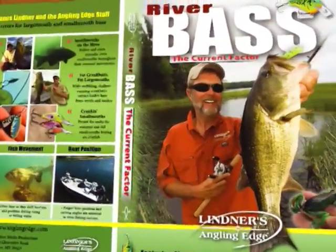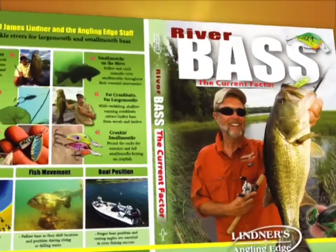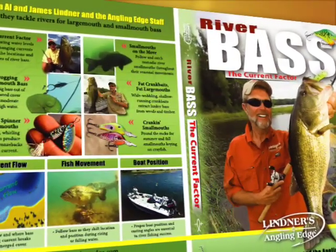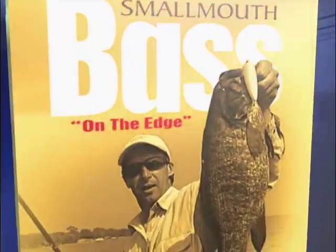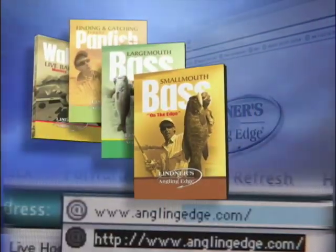Water level and current dictate how and where bass live and feed in rivers. Discover how bass go with the flow in 'River Bass: The Current Factor,' part of the Angling Edge instructional DVD collection, available at AnglingEdge.com.